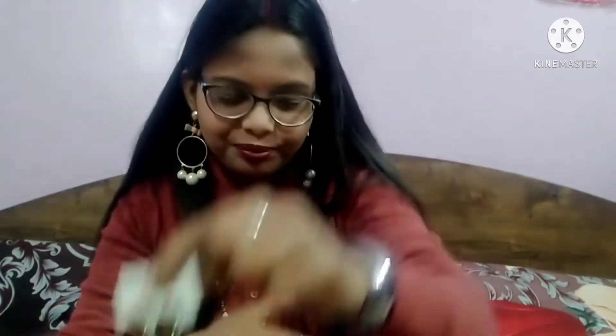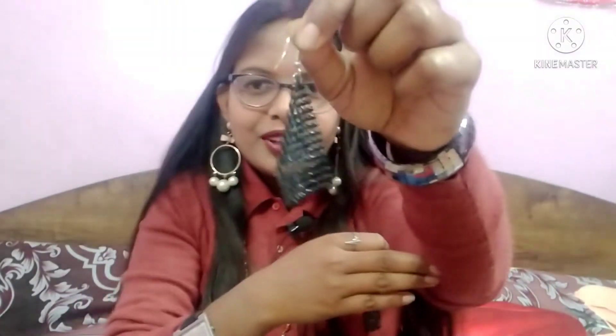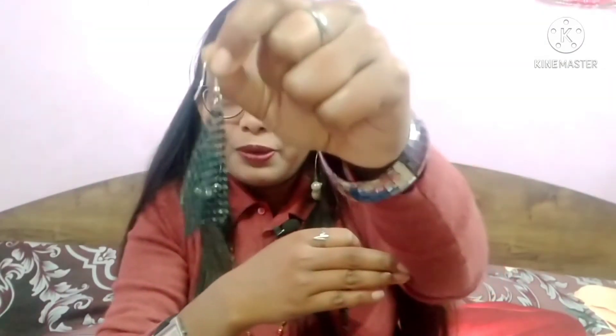Let me show you the next one — this is black color jewelry and it is very good quality. It is the most lightweight I have seen. It is very shiny and very smooth. How beautiful it is. The price is only 100 rupees.